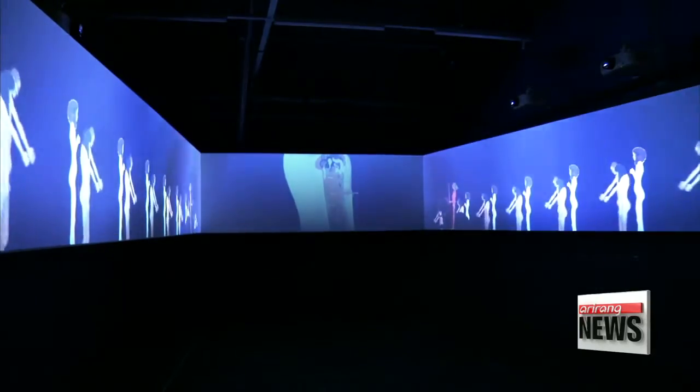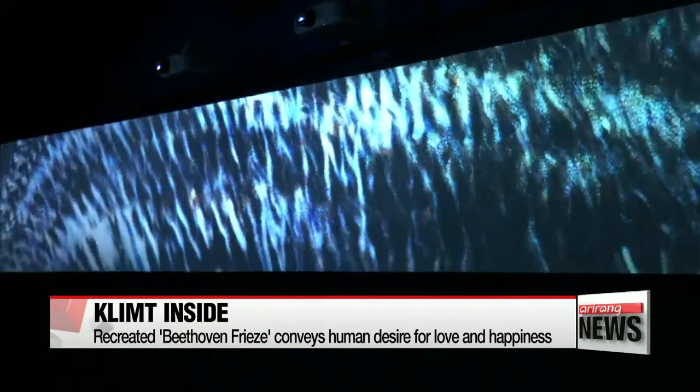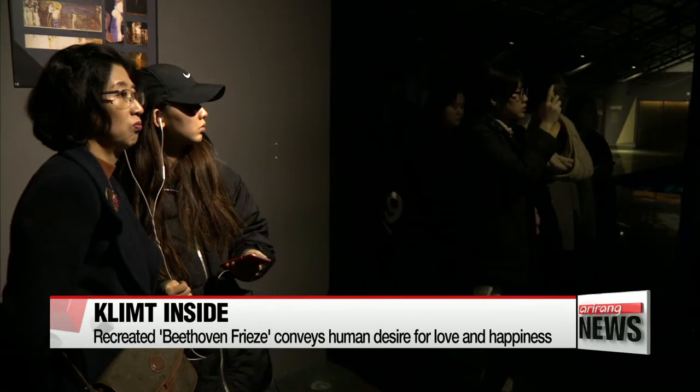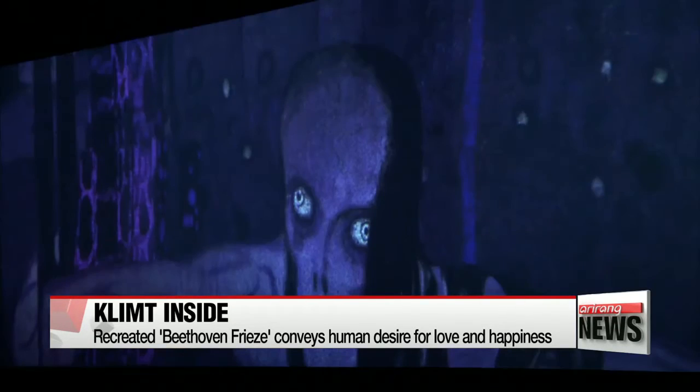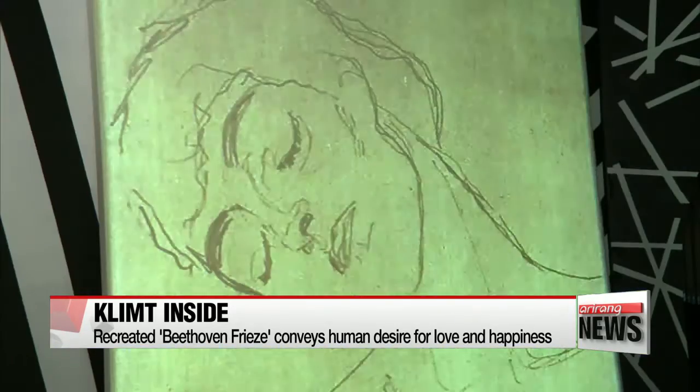In one hall containing three long LED panels, the women, angels and knights of Klimt's Beethoven Frieze move for seven minutes, as Beethoven's Symphony No. 9 plays in the background, dramatically conveying the human desire for love and happiness in a world full of suffering.